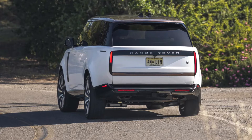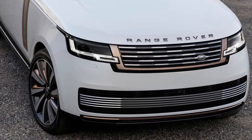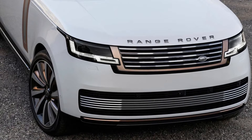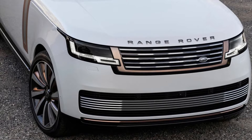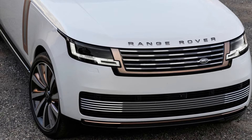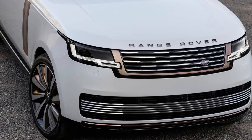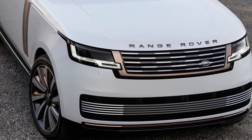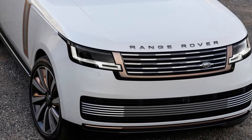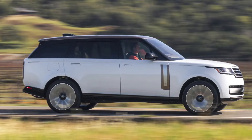Key here are two plug-in hybrids, badged P440E and P510E — that equates to 434 and 503 brake horsepower respectively. These combine Land Rover's 3.0-litre six-cylinder petrol engine with a 105-kilowatt battery feeding an electric motor, with a usable capacity of 31.8 kilowatt-hours to deliver up to 62 miles of pure electric driving, with CO2 emissions around 30g/km. Land Rover reckons that typical Range Rover customers will be able to complete 75% of their journeys without ever bothering the internal combustion engine.